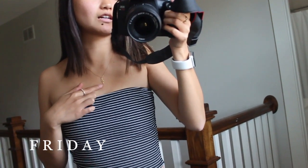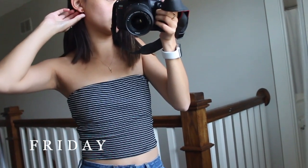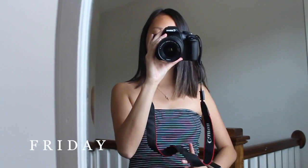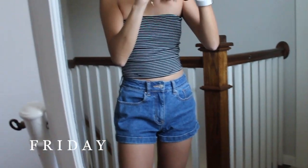I'm wearing this necklace — it's from Brandy, a lightning bolt gold necklace. I'm wearing my tortoise shell earrings from J.Crew, just little hoops. And then I have on a bunch of jewelry from Prova 21 or H&M, I'm not really sure. But yeah, I absolutely love this outfit. I think it's so cute, so summery and fun.